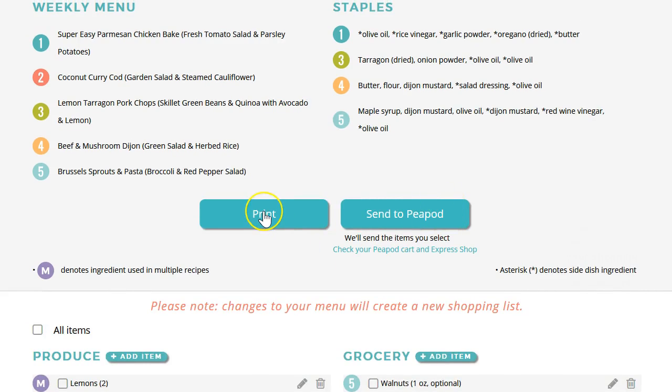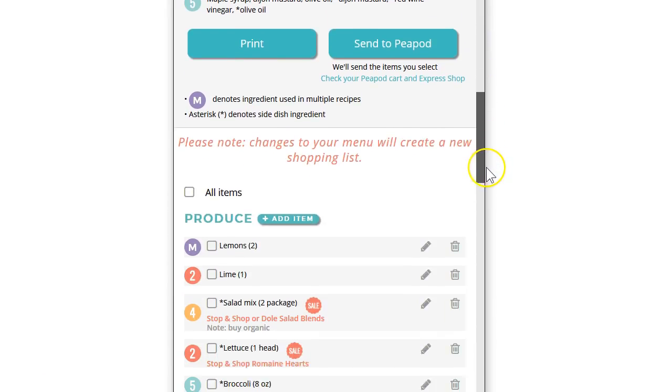Once you have your shopping list ready to go, you can print it and take it to the store. Or you can view it on your phone in the store and check things off as you buy them. Here's how it would look on your phone.